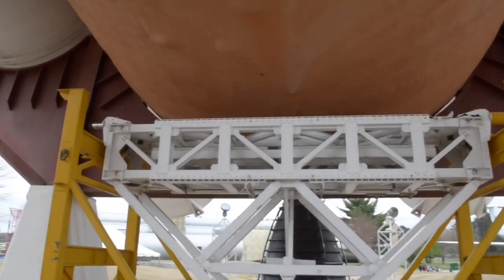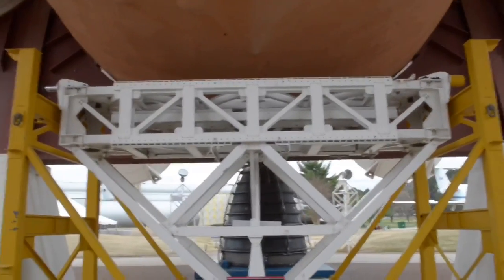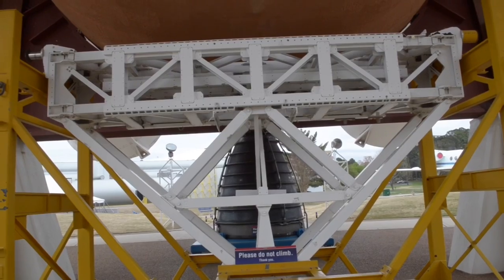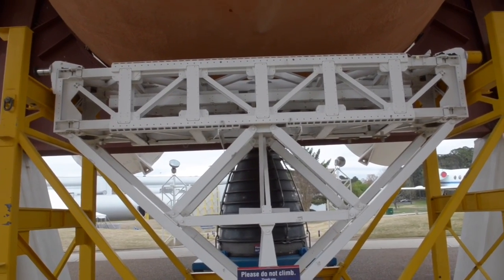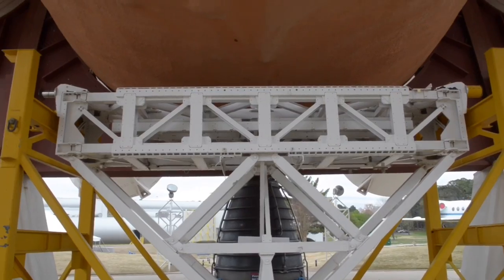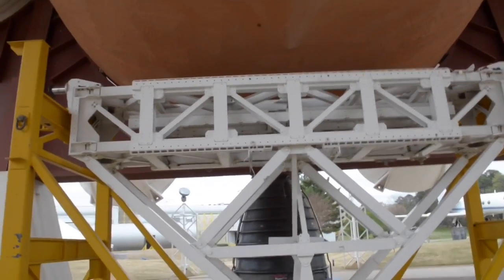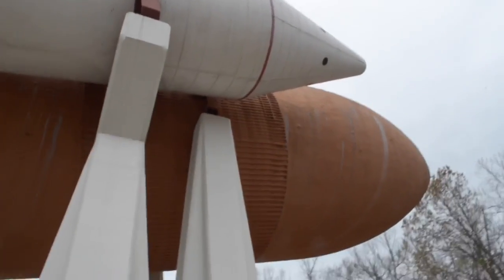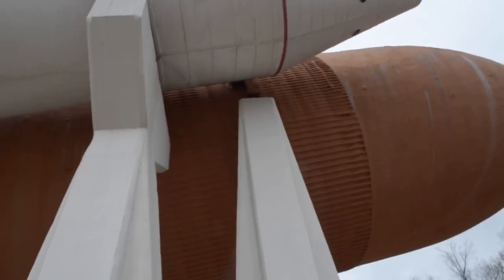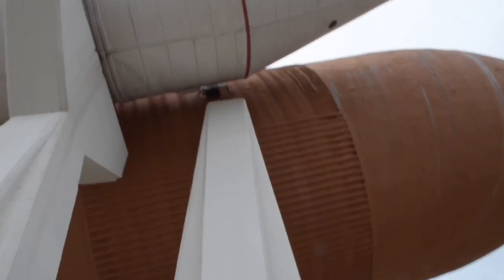This piece of machinery actually flew in space — inside the cargo bay of the space shuttle. This is the MPESS, the Mission Peculiar Equipment Support Structure. They could attach satellites or tool bags — anything that astronauts needed to work on in a zero-g environment with the bay doors open.